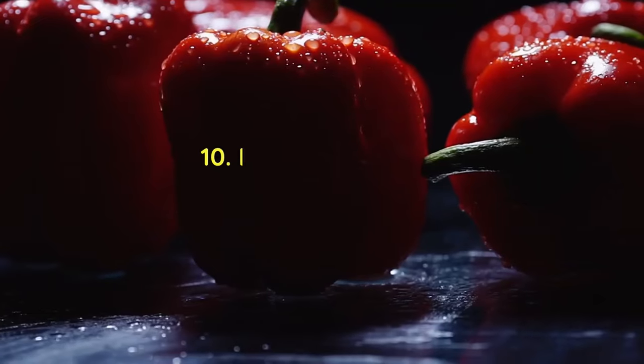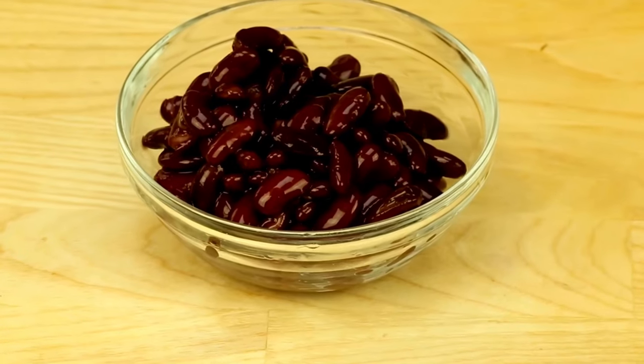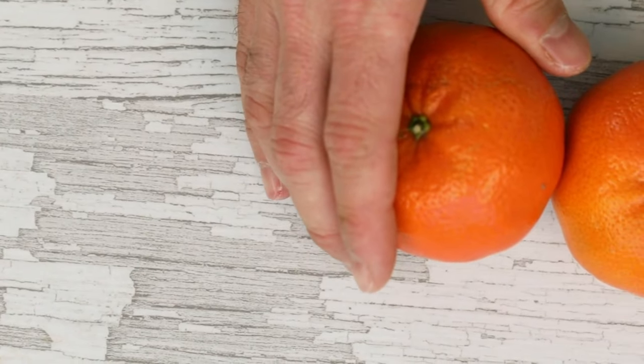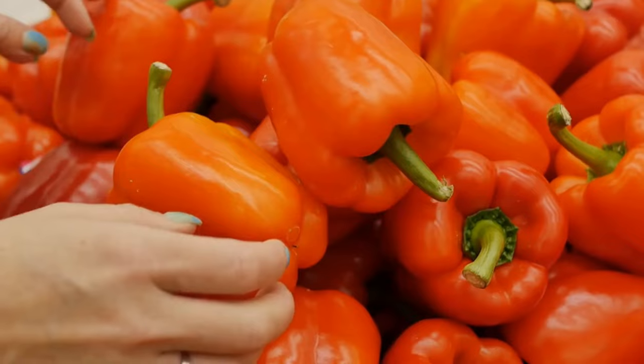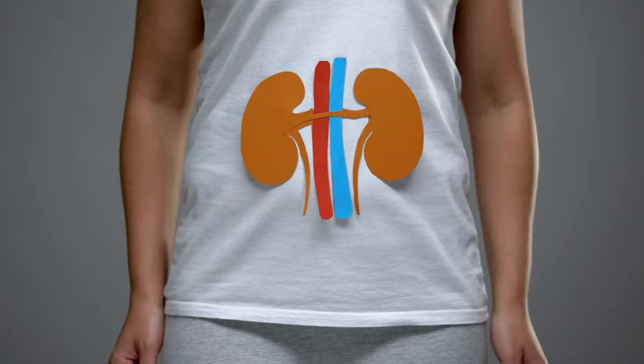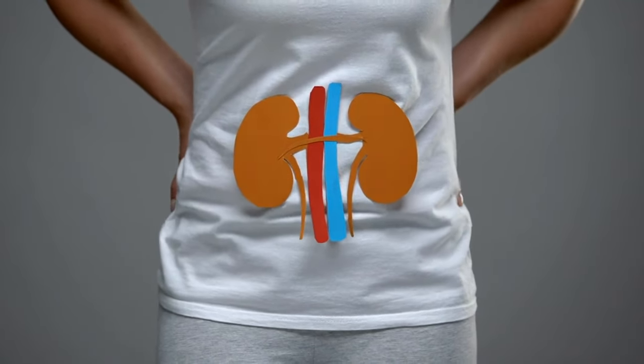Red Bell Peppers are a fantastic choice for maintaining kidney health due to their low potassium content and rich supply of vitamin C. The vitamin C in red bell peppers acts as a potent antioxidant, protecting your kidneys from oxidative stress and inflammation.